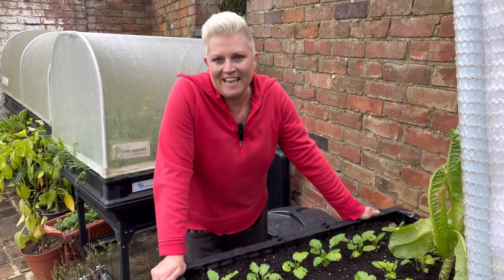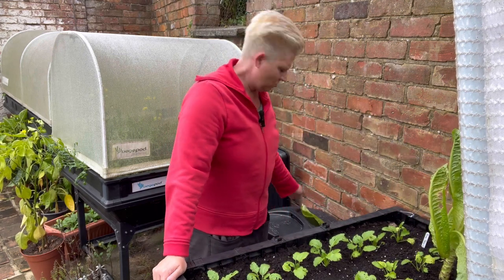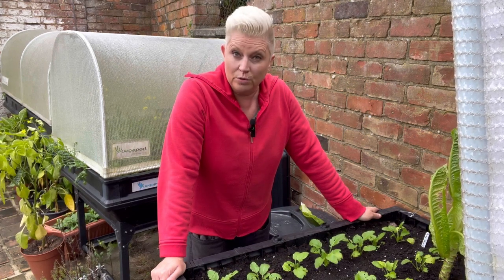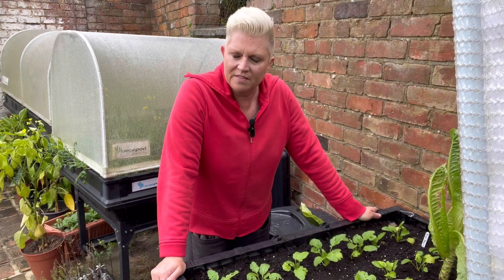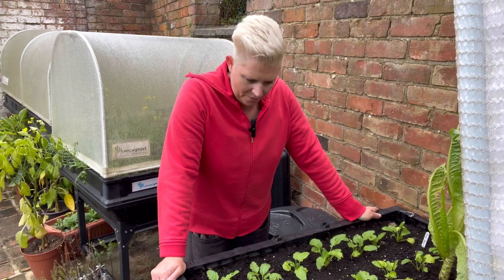On roots day I wanted to check my turnips that I transplanted last week or maybe the week before, because there seem to be quite a lot of little holes in these turnips. I don't think there's any more flea beetle around, and I've got them in this veggie pod — they are growing and doing very well.